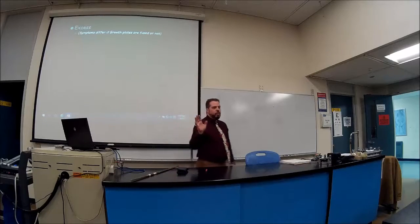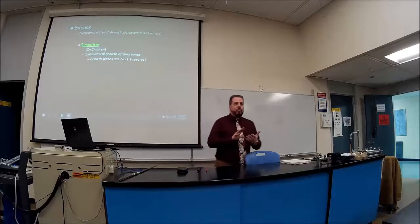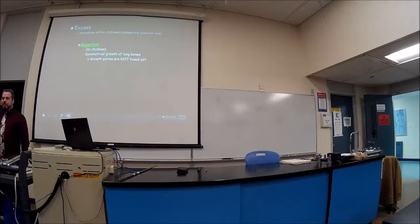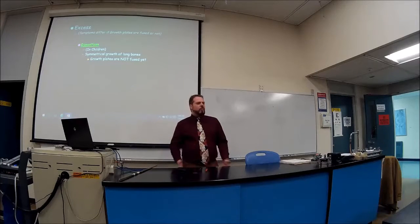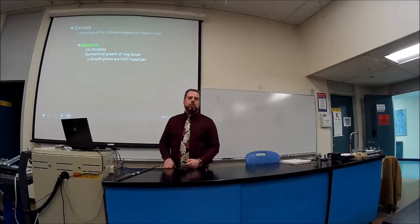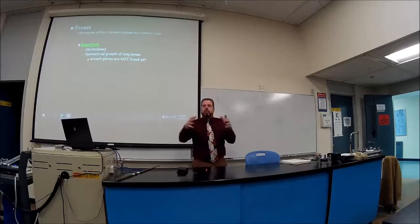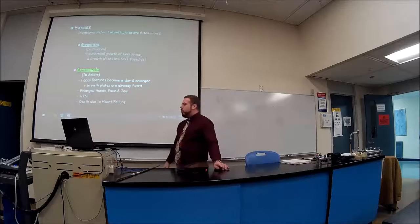Symptoms differ based on whether the growth plates have fused or not. We have something called gigantism — this is in children when the epiphyseal plates have not fused. These children grow astronomically tall with very long bones. They're in proportion: longer arms and longer legs, but proportionate. As opposed to someone who gets a tumor at 42 years old, where the growth plates have already fused. Bones can't grow lengthwise; instead they grow outward. So they get spayed hands — that's called acromegaly.